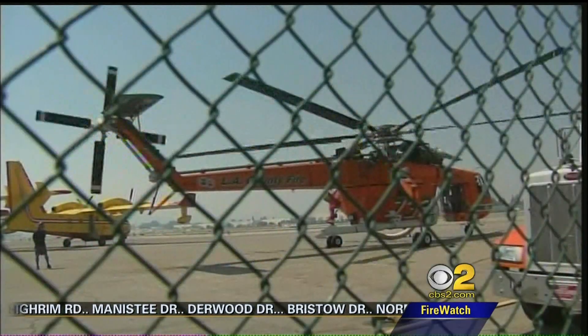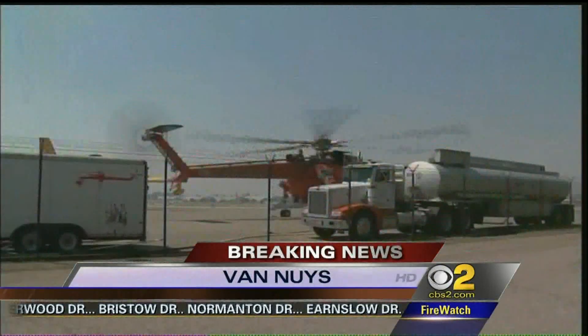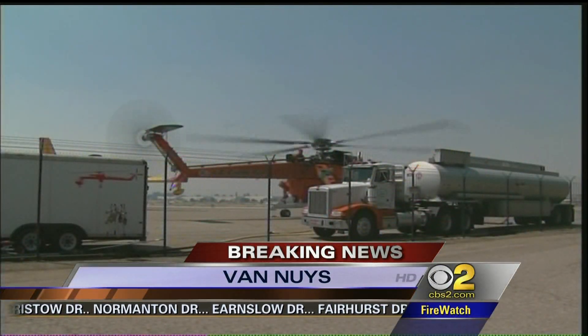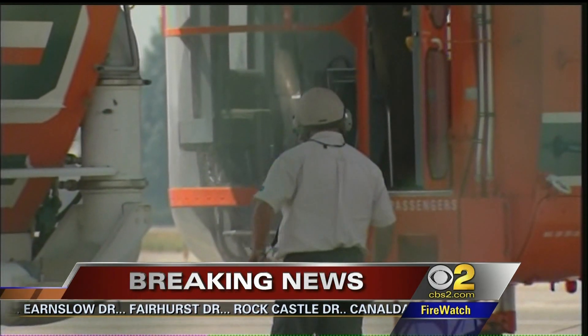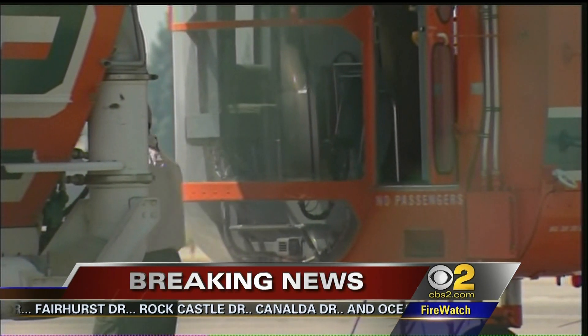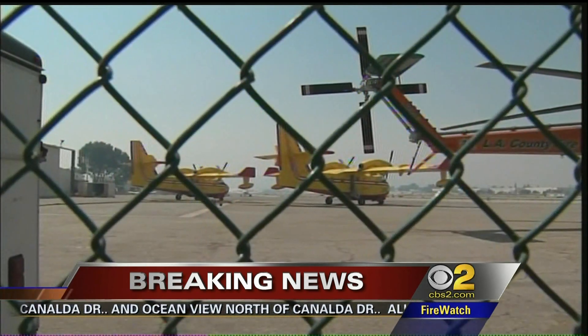The Erickson S-64F air crane helitanker is a beast of machinery up close, thirsty — drinking 2,650 gallons of water in a single landing here at L.A. County Fire Air Support. Yet today, the Orange Chopper has a visiting cousin from up north.